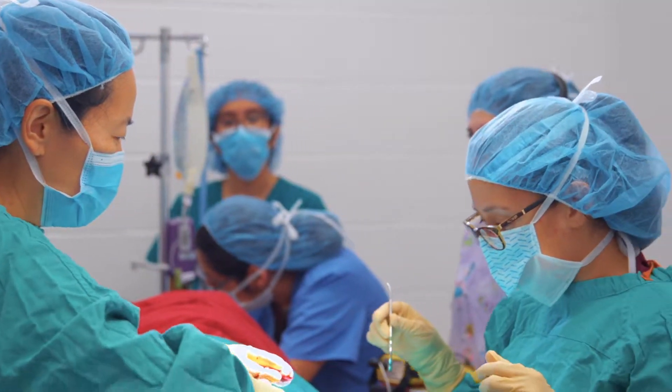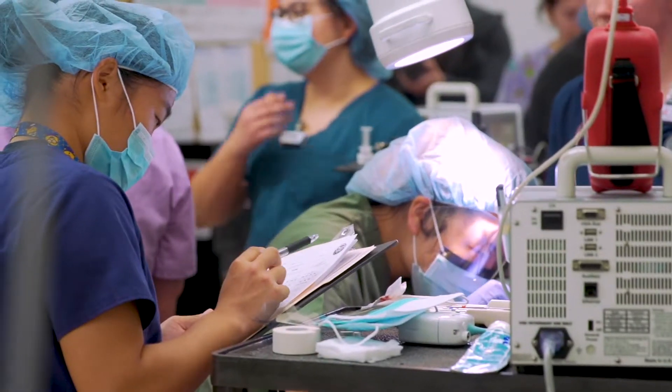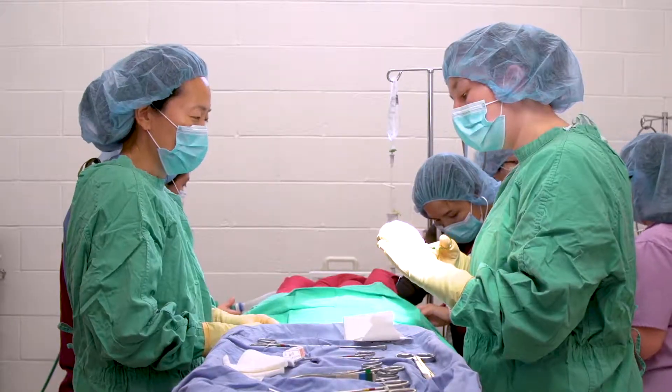I'm in charge of the externship program at my hospital, and in the past when I first started working there, we were having externs from different colleges come over. I never hired any of them because I didn't feel like they were qualified to work at a specialty hospital. And then the Cal Poly students started coming in, and I've hired probably five or six of them straight out of their externship.